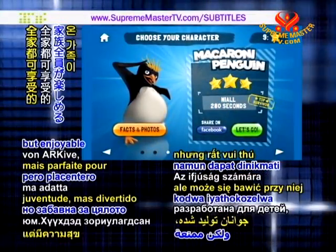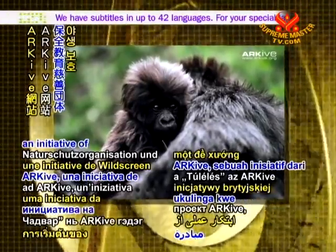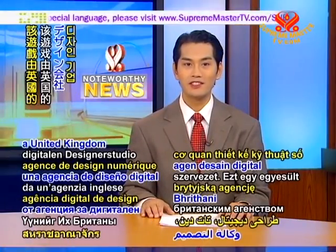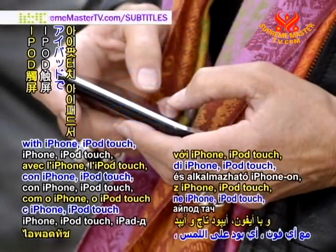Developed for youth but enjoyable for the whole family, Survival is from Archive, an initiative of United Kingdom-based Wild Screen, a wildlife conservation and education charity. It was created by a United Kingdom digital design agency, ThoughtDen, and is compatible with iPhone, iPod Touch, and iPad.